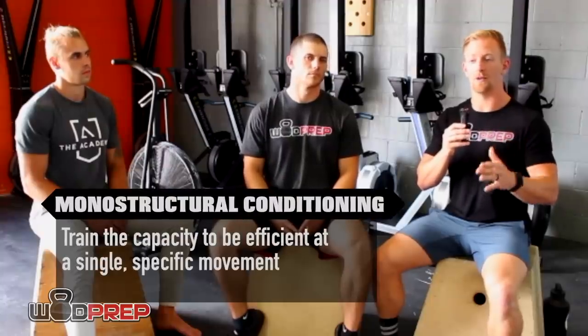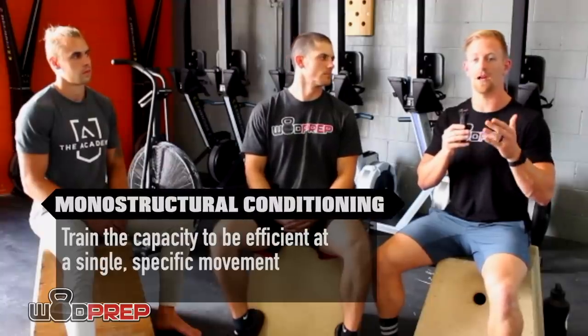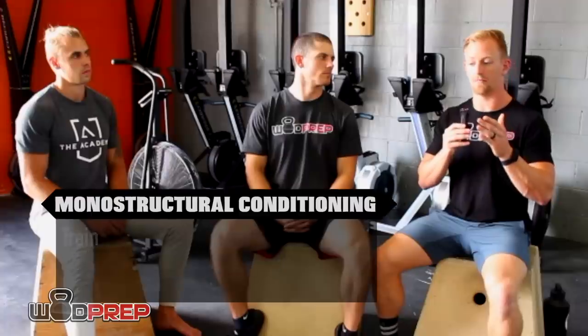We want to build our capacity with just one movement at a time. We do that with things like EMOMs or work-to-rest protocols with one movement — for example, ten reps, rest a minute, ten reps, rest a minute. If you struggle to get ten reps in a workout, you're likely not going to hit ten. But with this work-rest or EMOM style of training, we can build our capacity within that one singular movement and then start adding in other movements once we get better.